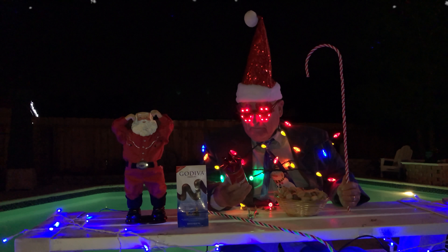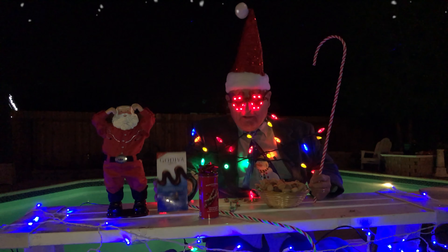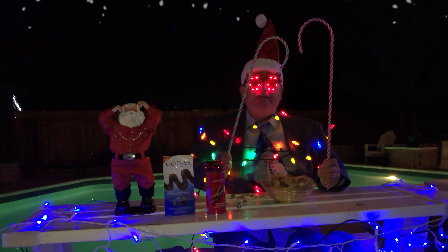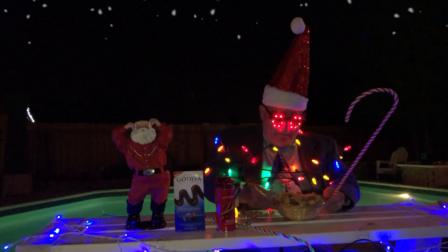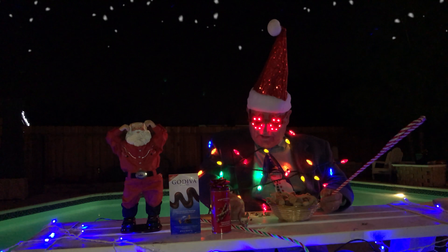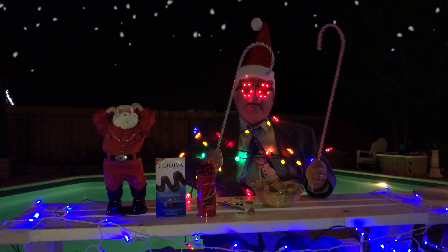Hello, boys and girls. Merry Christmas to you all — 2017. This is my little buddy right here, that little dancing Santa Claus. We got some hazelnuts here, and we have some delicious hazelnut wafers. Godiva chocolate as well. And of course, my little candy canes right here.